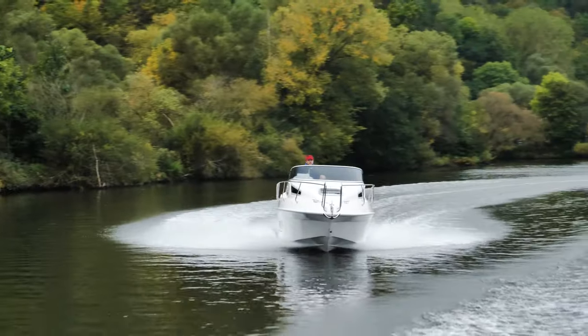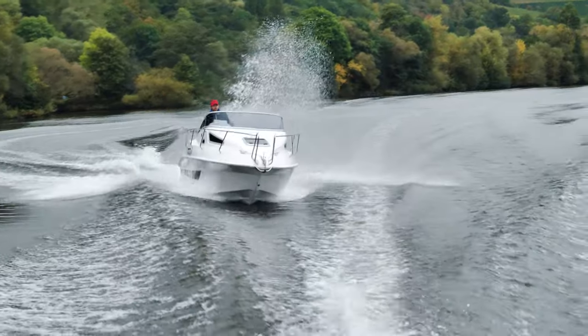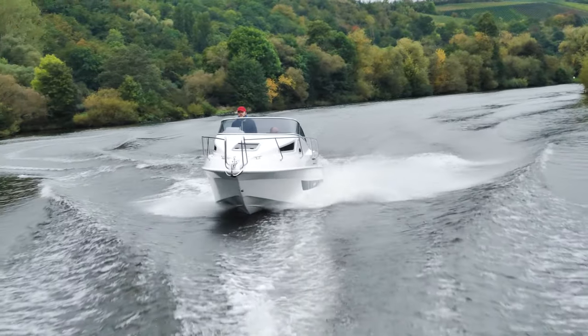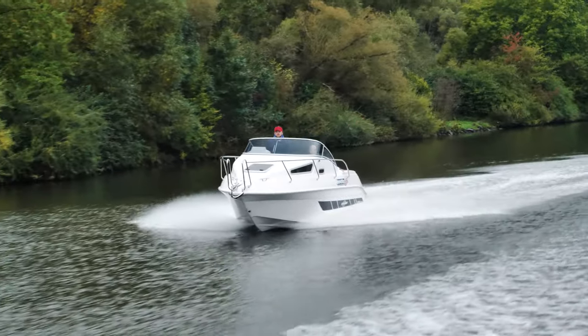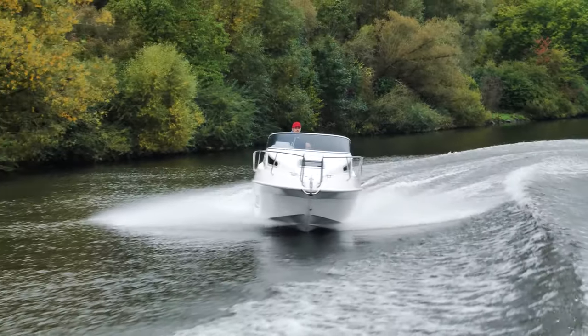The yard is constantly working to further optimize its already very mature boats. So the 20 Yachtline received a widebeam hull some years ago, which provides the weekender with even better stability on the water, improves acceleration behavior, and on top of that also saves fuel.